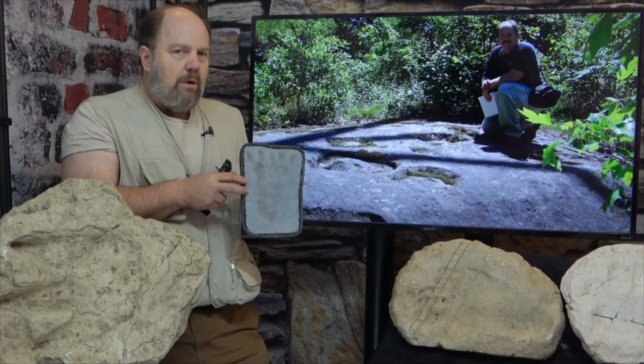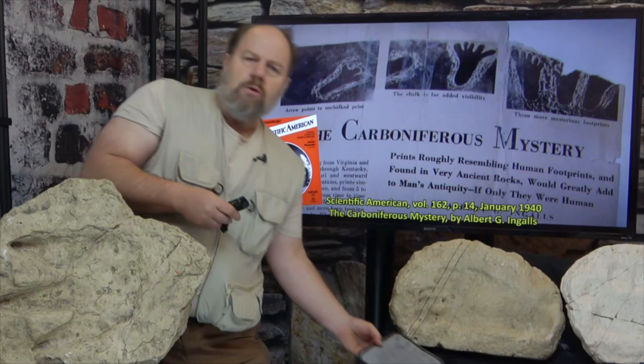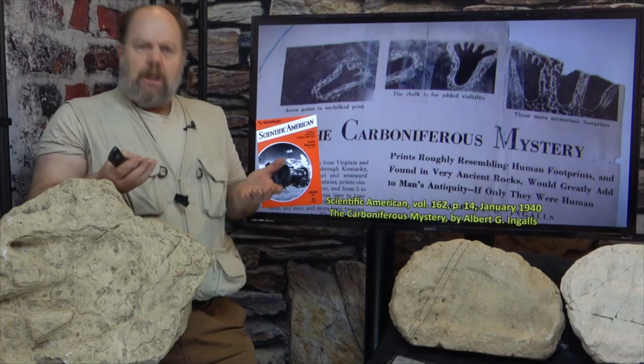So why would Ingalls write an article with what can only be described as carefully crafted deceit? It's because evidence of humans in carboniferous sandstones flew in the face of his prevailing religion of evolutionism.